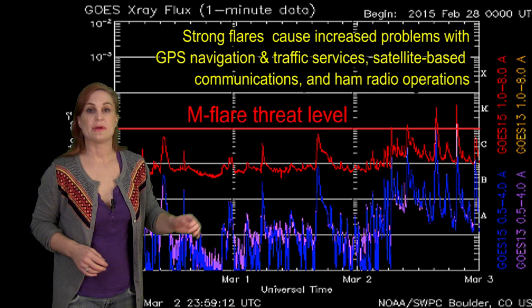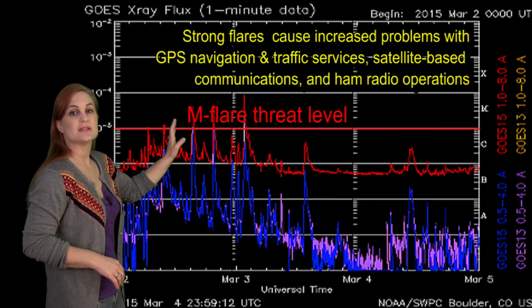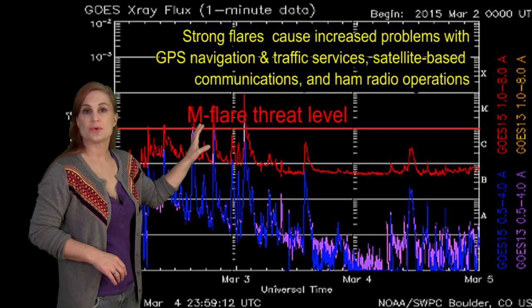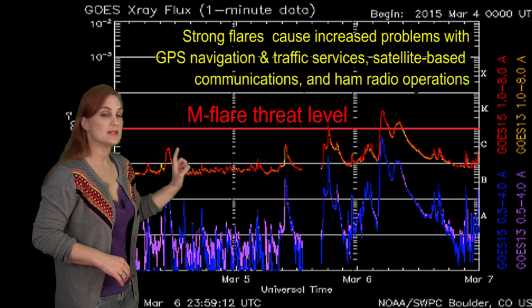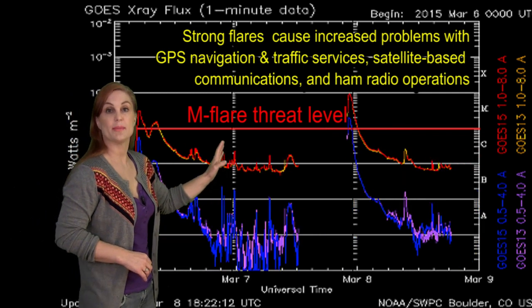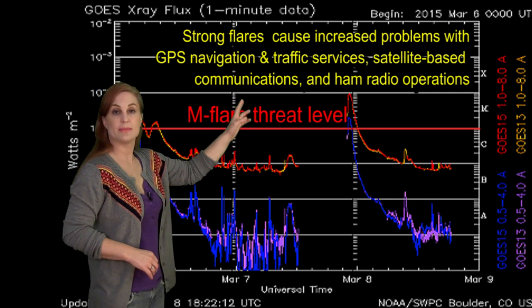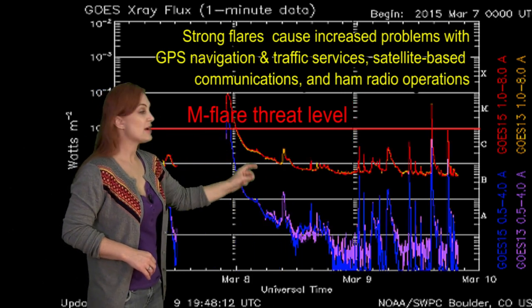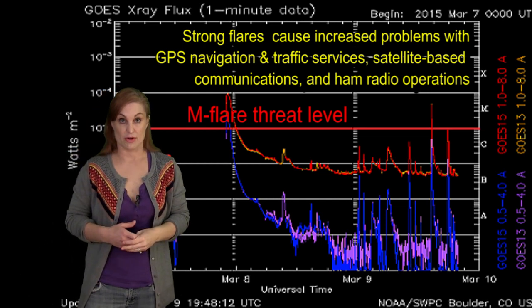Switching to our M-Flare Threat Meter, you can see we did have a few instances of M-Class flares back on the 2nd and 3rd. That was from Region 2290, which rotated off the west limb and is now on the backside. Things calmed down a little bit until Region 2297 showed up, popped into view, and you start seeing the M-Class flares coming. We actually had that M-9.2 there, and since then we're starting to pick up again — so there might be an X-Class flare in our future.